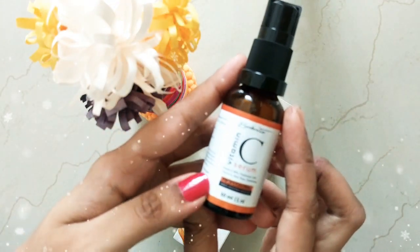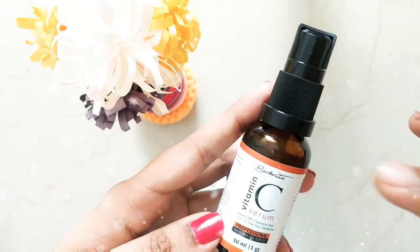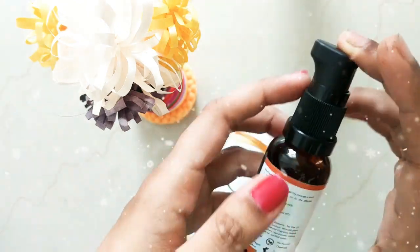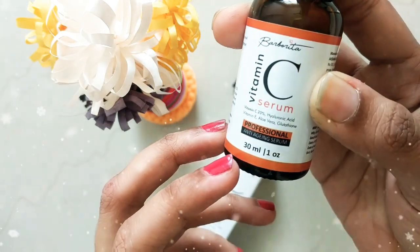The best part about the serum is that I love the packaging — it comes in a bottle container and it looks pretty cute. It has a cap too. This is Barbaritas Vitamin C serum.